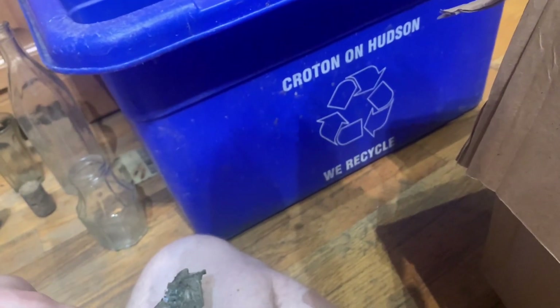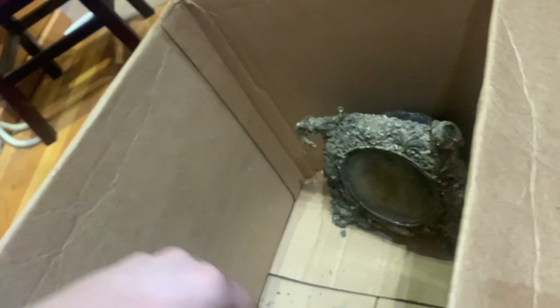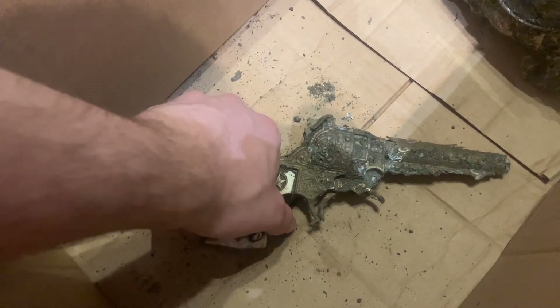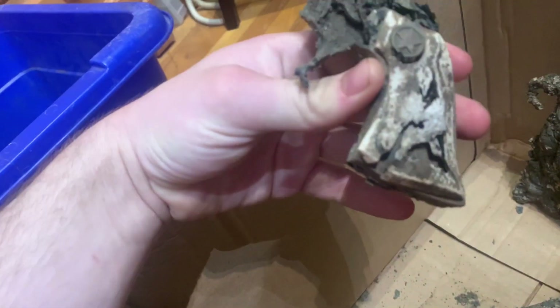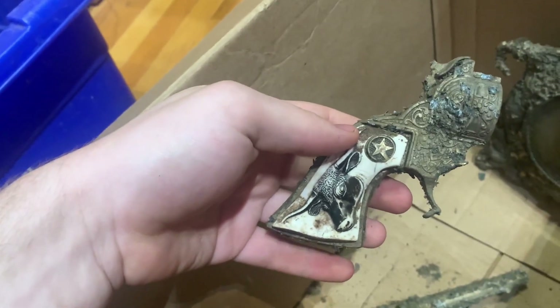Then there's this toy gun which unfortunately is in too bad of condition to keep, but I thought I'd show it for the video. You see it's literally falling apart as I hold it — it's missing one half of the back and dirt's falling out of it. You can see it's a Hubley toy gun but an older one. See this is the handle and stuff. It would have been really nice if it was in better condition.